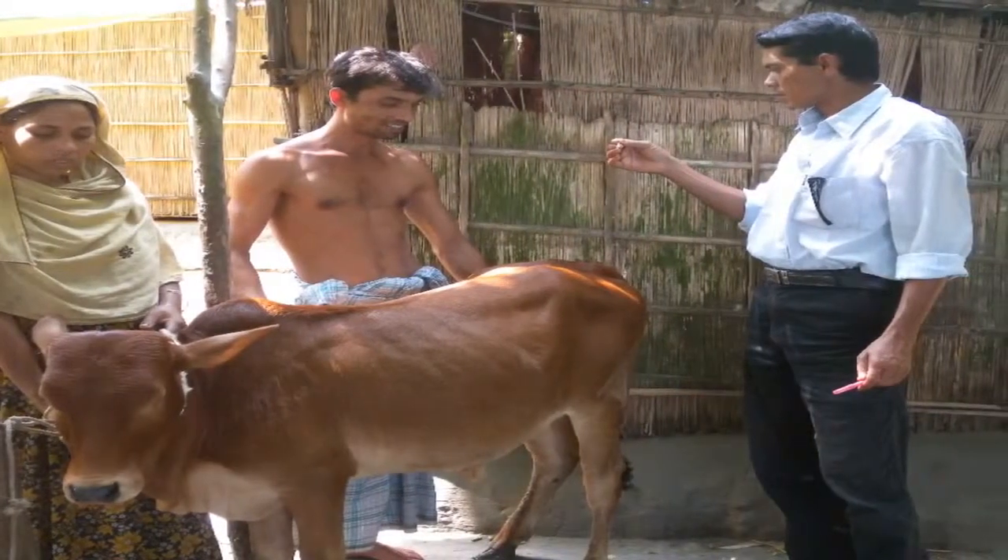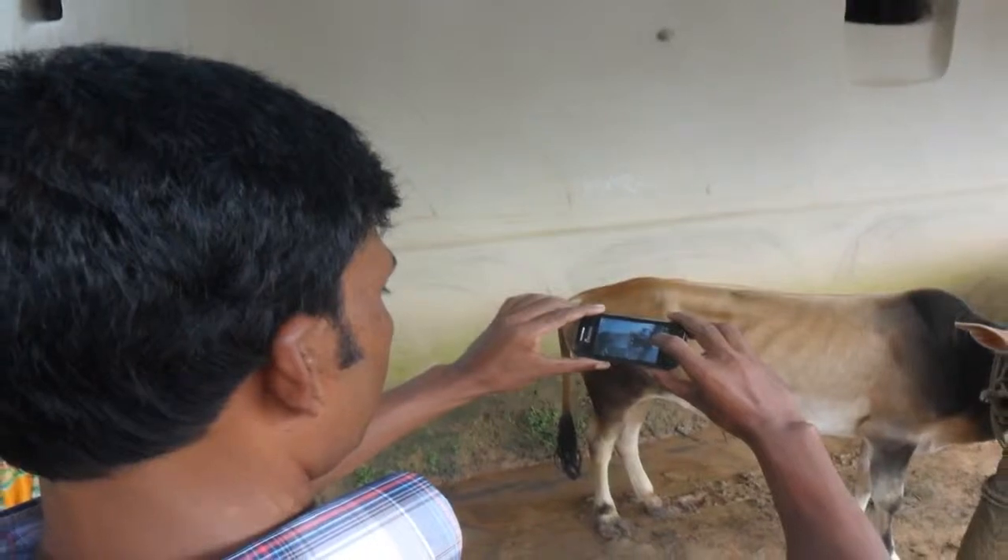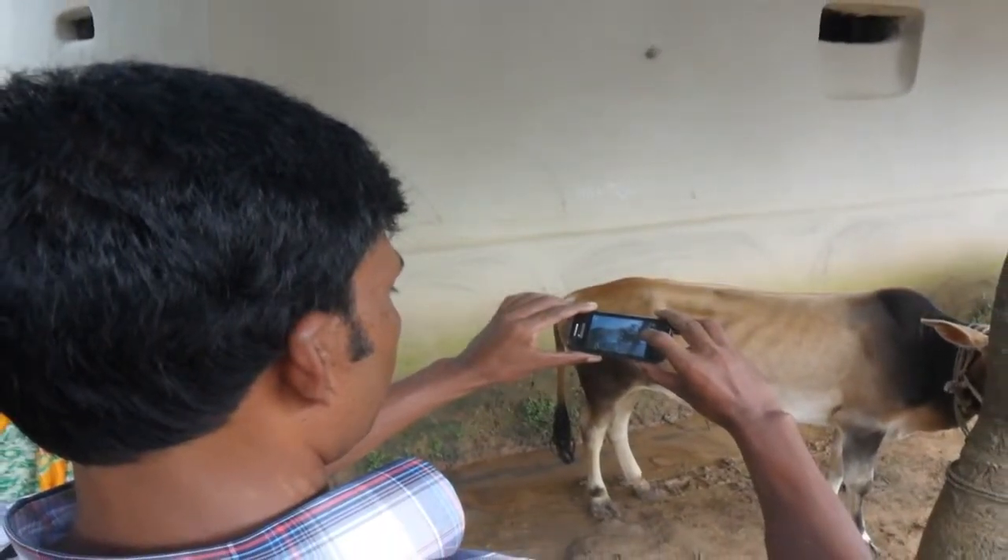The livestock worker makes scheduled visits every month to all the registered farmers to collect and send follow-up data focusing on cattle husbandry issues.